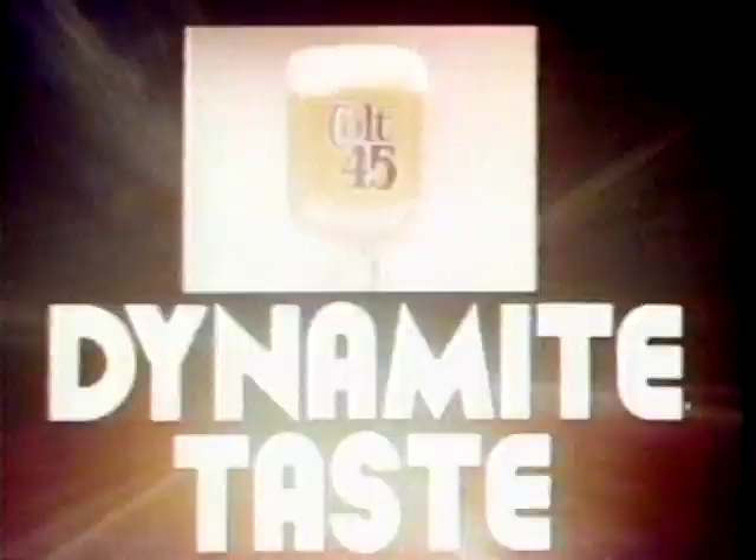Colt 45 — it's a dynamite taste. It's a grin, it's a groove, it's a blast. Colt 45 — it's a win, it's a definite blast. Colt 45, man's ocean, loaded with dynamite taste. So grab one, down one, hit yourself around one. Colt 45 malt liquor — it's a dynamite taste.